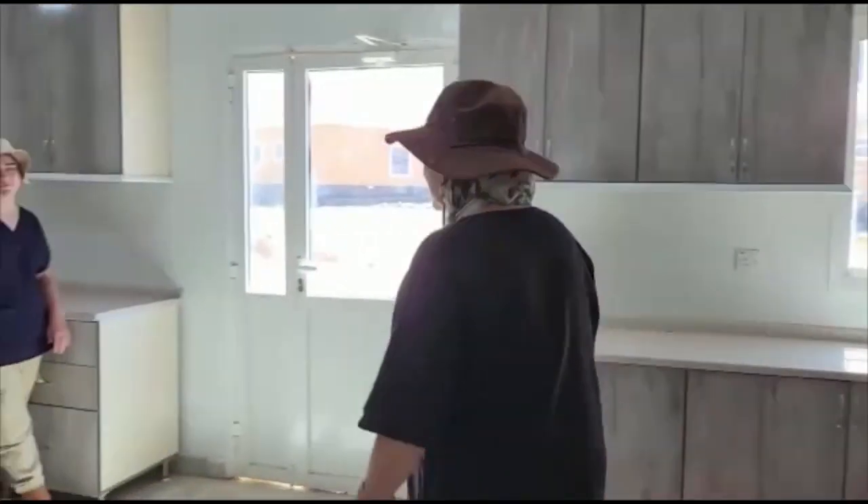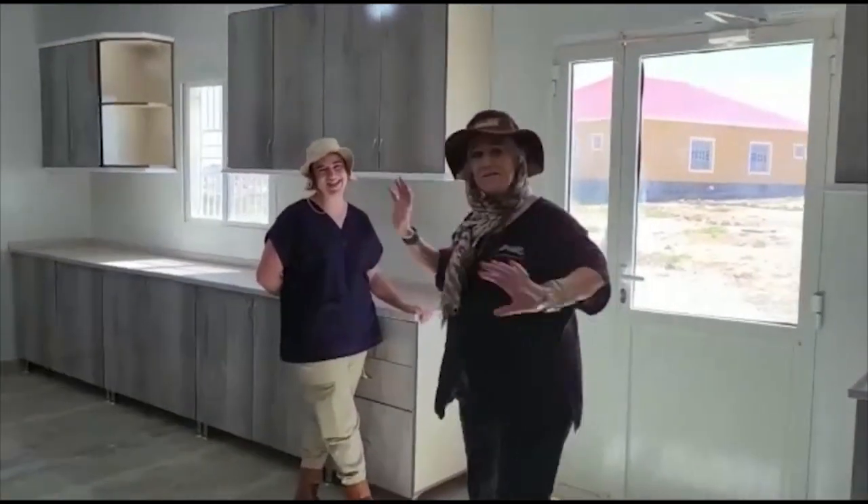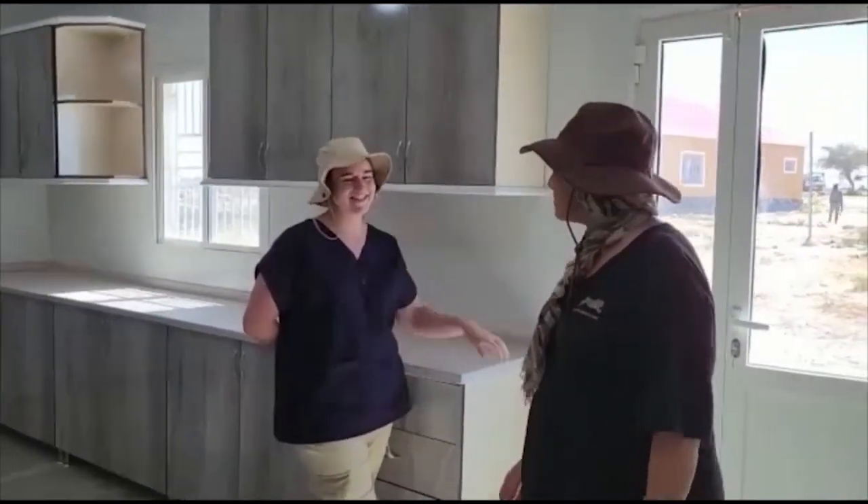This is Lindsay, and I'm happy to see that the clinic's coming along here. Very excited — we're really pleased. And Lindsay's our vet from Namibia. Yes, I'm Lindsay. I'm the head of the CCF Monument, and I'm from Namibia.